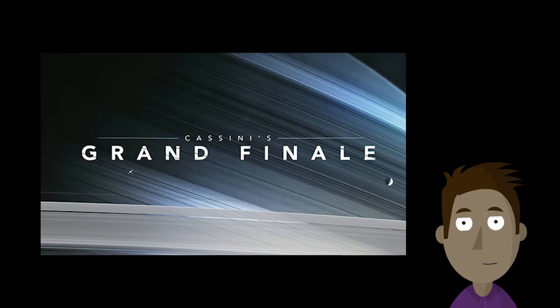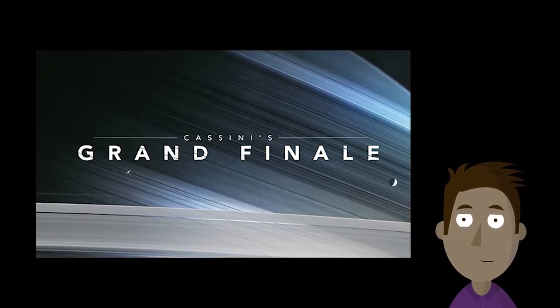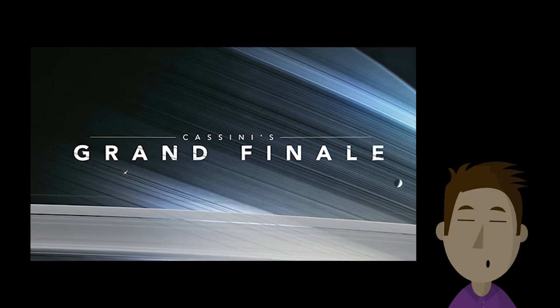And finally, we have a short film from NASA. It's about Cassini, the Saturn probe — Cassini's grand finale. It's an absolutely gorgeous video, and we highly encourage you to watch it.